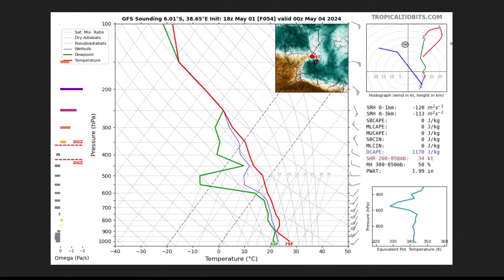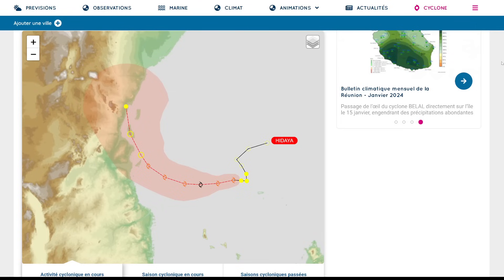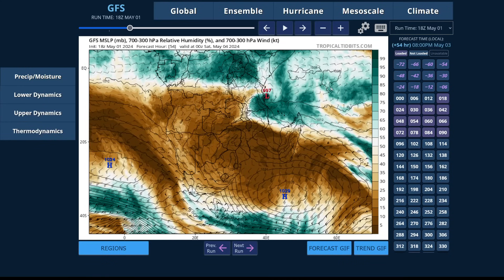When that dry air goes into the storm, it collapses some of the thunderstorms around the center, making it more difficult for the storm to sustain the deep convection necessary to maintain or increase intensity. That's likely why models are showing weakening. The Météo France forecast shows a brief severe tropical cyclone phase, but it begins to weaken as it approaches the coastline of Tanzania, weakening to a tropical depression and then a remnant low as it moves inland. Once inland, it will likely dissipate quickly. We could still see some increased rainfall as it pushes tropical moisture with that band of thunderstorms towards this part of the African coastline.